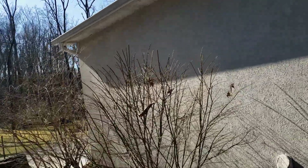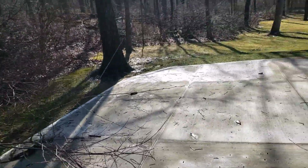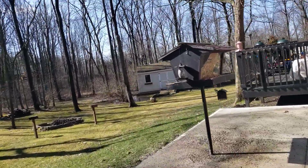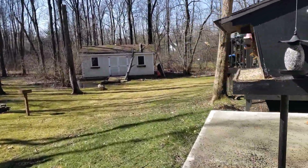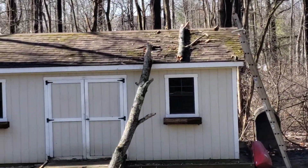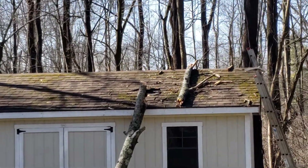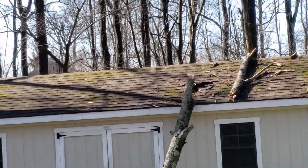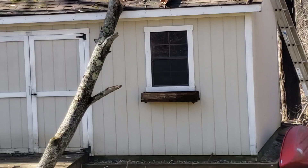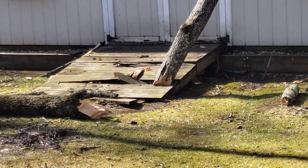So that was this tree, and then I also had another tree come down back here by my shed, and it fell onto my shed. There's about a foot-by-foot hole in the top of the shed up there — you can look right down inside of it. So that's messed up, and it messed up the ramp here to the shed.